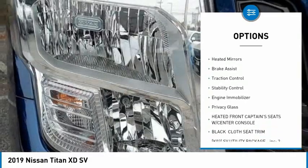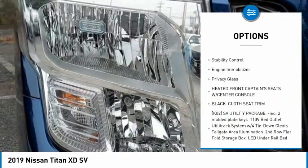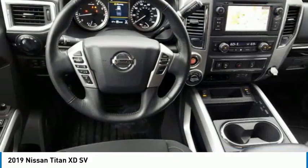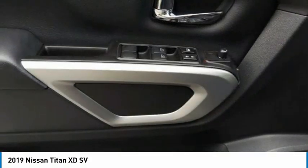Sliding Rear Window, Tire Pressure Monitor, Toe Hitch, Heated Mirrors, Brake Assist, Traction Control, Stability Control, Engine Immobilizer, Privacy Glass.